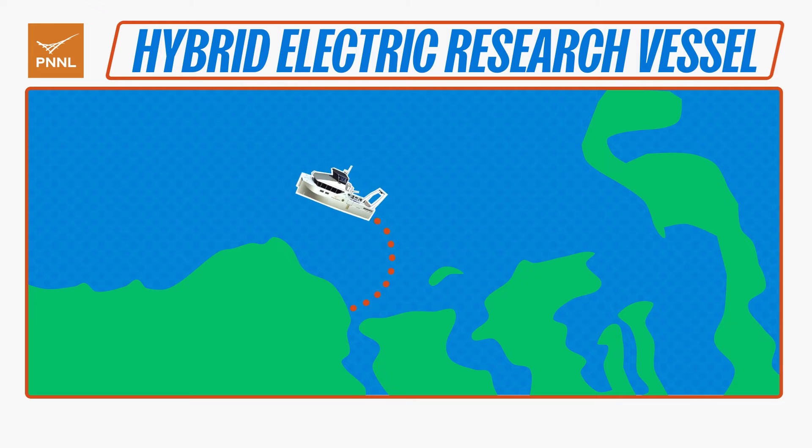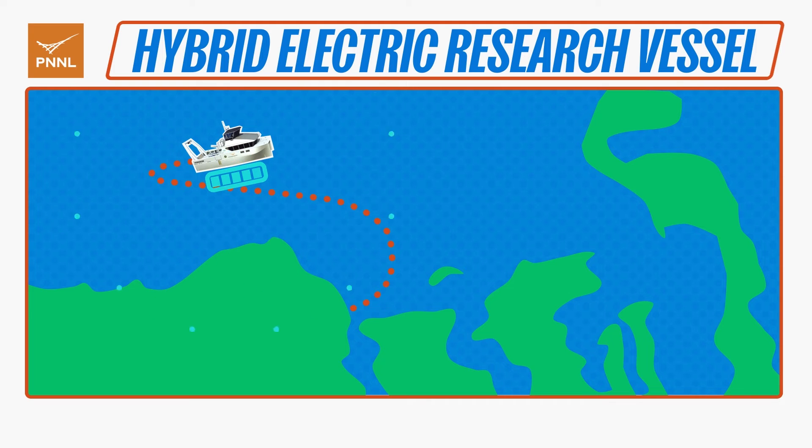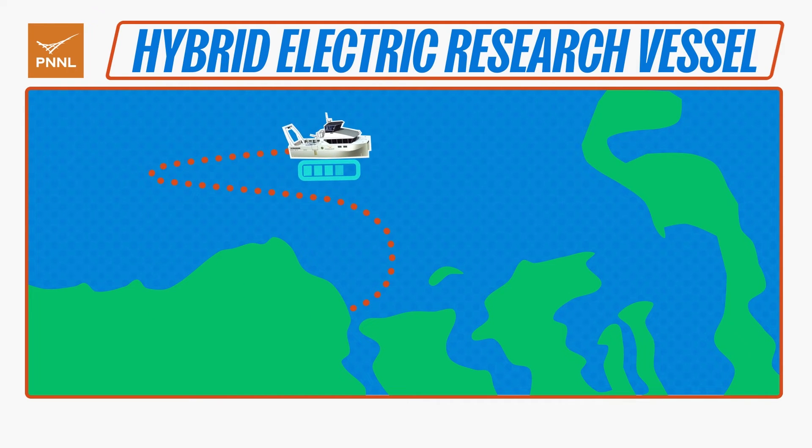Like a hybrid car, it uses its diesel engines to cover large distances and can travel up to 400 nautical miles. When it's idling or moving short distances from one research area to another, the hybrid electric research vessel operates exclusively on battery power. This battery-diesel engine combo supports a wide range of marine research while lowering overall emissions.